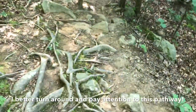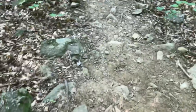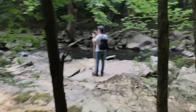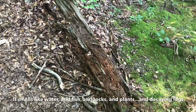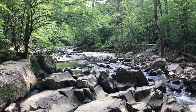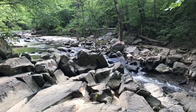I better turn around and pay attention to this pathway. It smells like water and fish and rocks and plants, and decaying logs. I hope we don't see that bear out here. So, where is this? New Hope Creek — access through Booth Forest, along Orange and Durham County. New Hope Creek winds its way to Jordan Lake. It ends there.